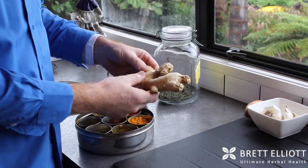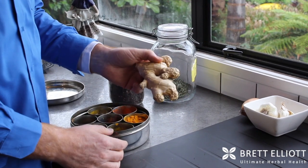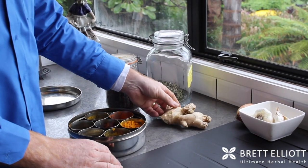Ginger — this is just pure root ginger. You can use powdered ginger, but root ginger is much, much better for resolving things like upset stomachs, nausea, indigestion, bloating, and gas. Ginger also has a compound in it which helps to thin the blood — it's a little bit like aspirin. Used over time, it's as effective as aspirin for keeping the blood flowing.